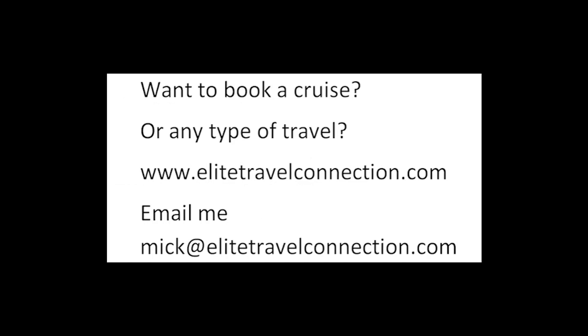Want to book a cruise or any type of travel? We are travel agents. Check out our site, EliteTravelConnection.com, or email Mick at EliteTravelConnection.com. We are here for you.